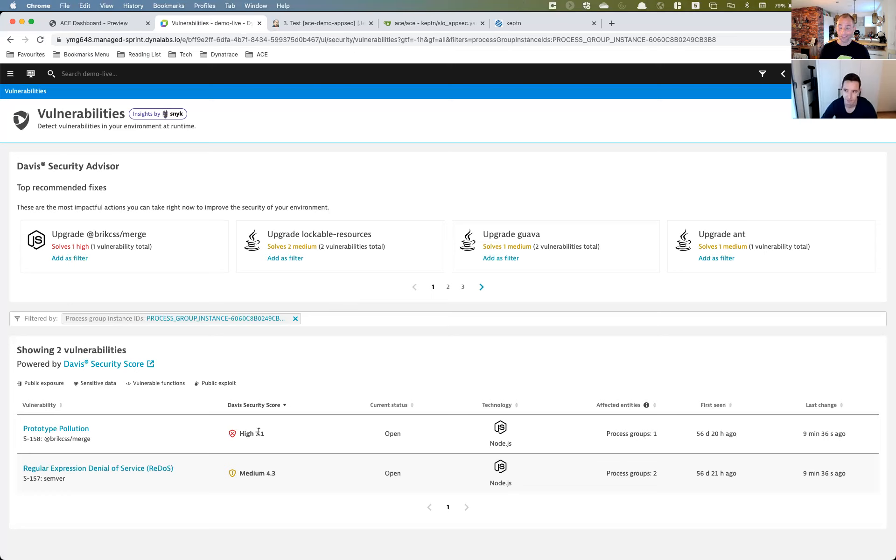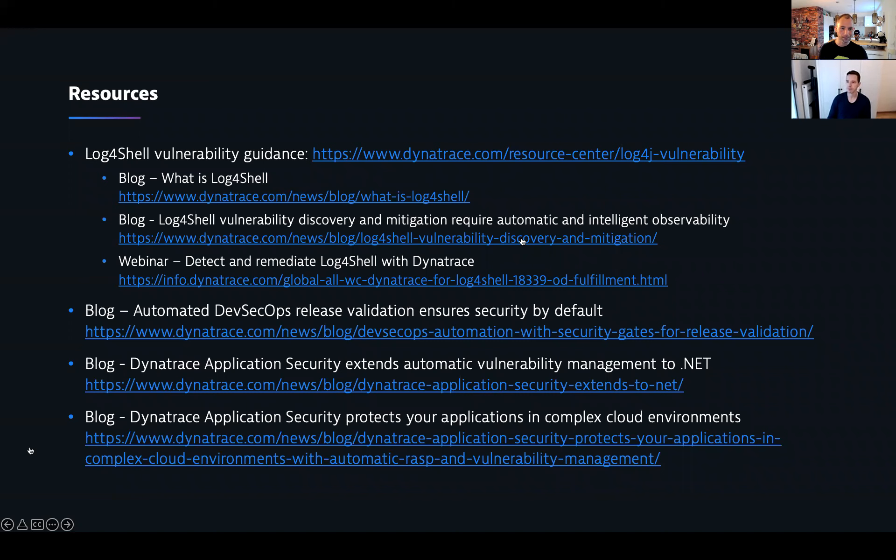There's a whole resource center on Log4Shell. Clearly Log4Shell is top of mind, but what AppSec does works not only for Log4Shell — it works for all vulnerabilities. Check out the blogs on DevSecOps, which was the initial introduction to what Christoph just showed in the live demo. This works for different technologies. A great job in the slides explaining why this is a problem and that we need to shift left and integrate security into our delivery pipelines to prevent any vulnerabilities from being problematic in production.